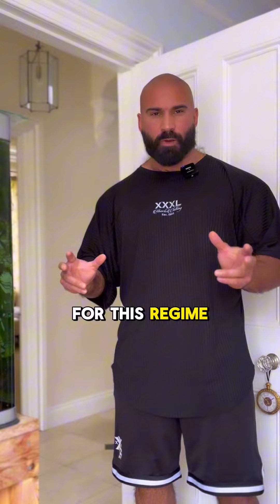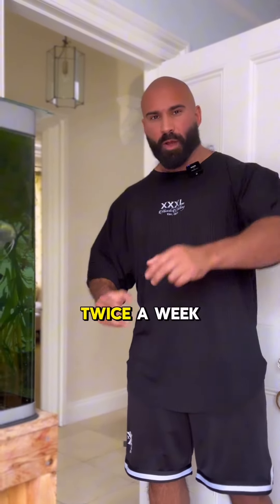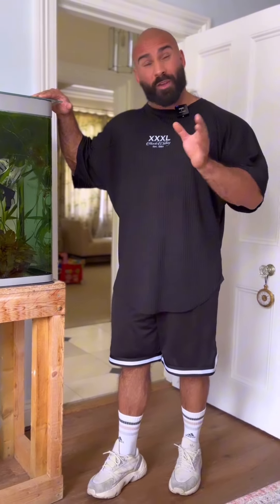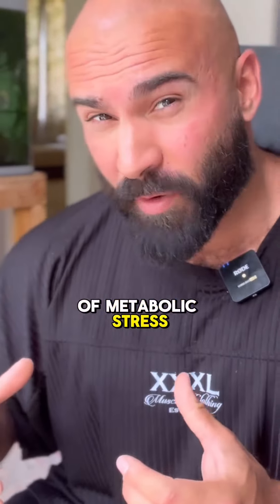Anyway, there's two workouts for this regime, which means you can smash chest with different workouts in A and B twice a week. You can expect to find heavy chest presses to build global chest mass, slow negatives which lead to masses of muscle damage and then more muscle growth, and tempo work to teach you how to really connect with the muscle but also to create huge amounts of metabolic stress.